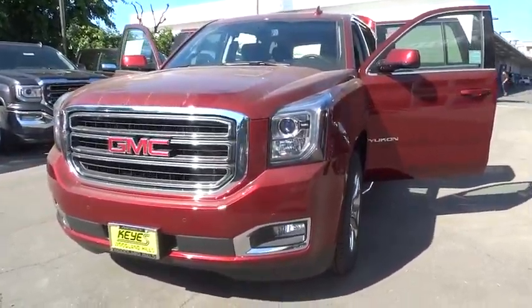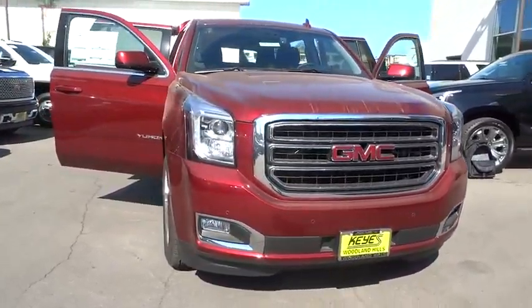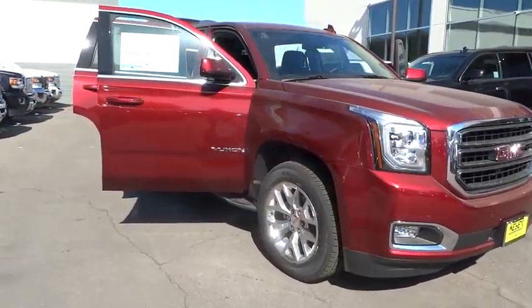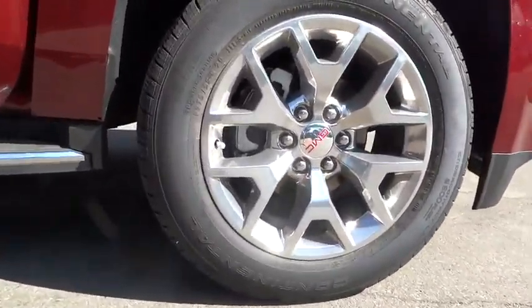The 2016 GMC Yukon. Peace of mind comes standard with GMC's 100,000 mile, five-year powertrain warranty and Yukon's five-star frontal crash test rating. Boasting a Vortec engine with active fuel management and flex fuel, Yukon is agile and capable.